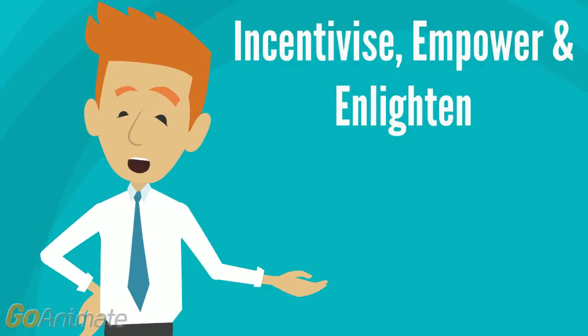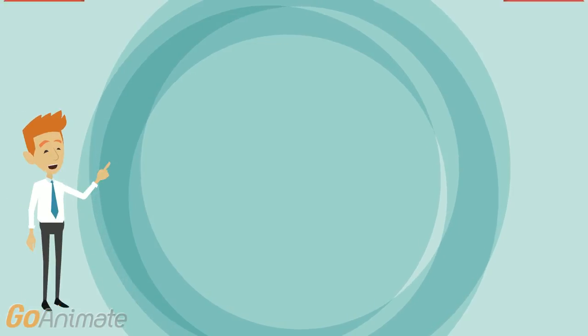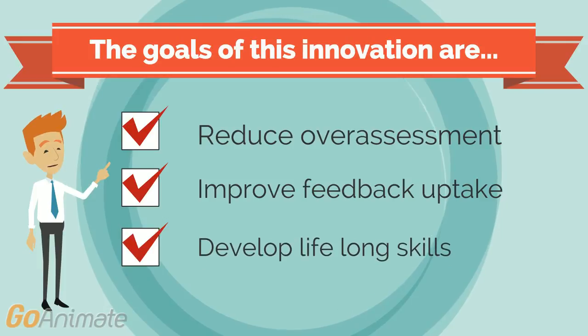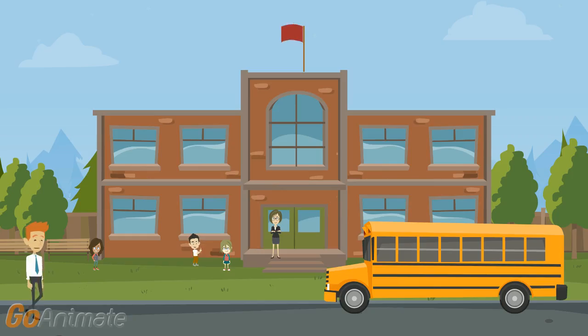Hello and welcome to this animation explaining a student-centered innovation in the science laboratory. I'm going to describe the changes implemented to enhance the student learning experience. This innovation aims to reduce over-assessment, improve feedback uptake and develop lifelong skills in students such as reflection and self-assessment.